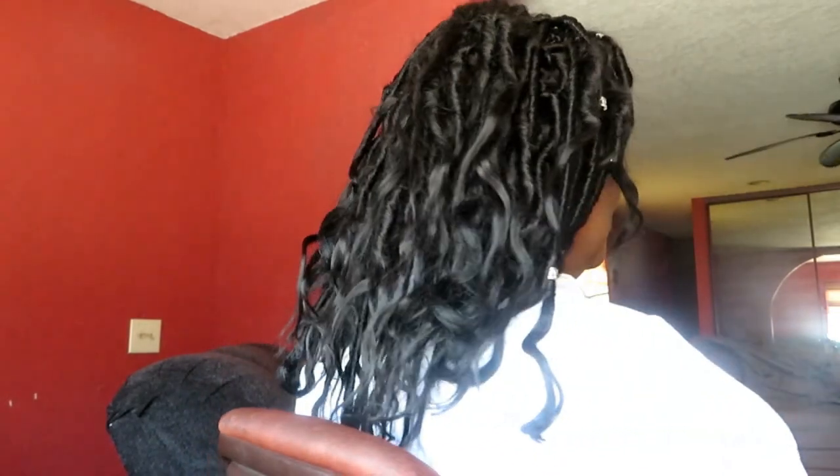I went ahead and did a co-wash on them, and I'm going to do another video on how I care for my locks. The co-wash I think was the best thing because it loosened up everything, took away that stiffness, and just made it fall and feel more like normal, regular hair. So I am really pleased with the result, and we just added a few little accoutrements to add a little sparkle to it.